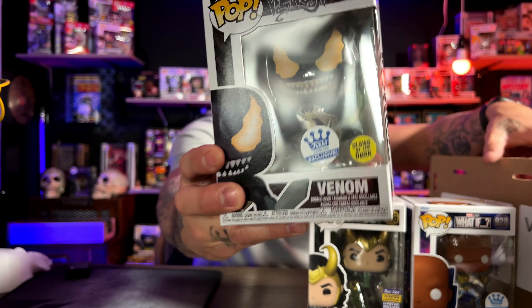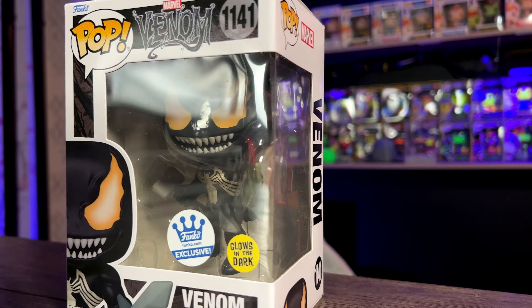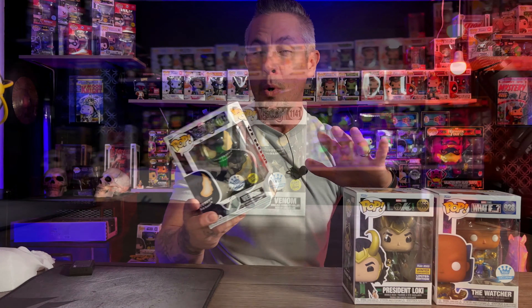And then we have the really awesome Venom. This is the reason everybody went after this box, and I guess there were some thoughts and hopes and prayers out there that this was not another product dump. Funko, shame on you for doing that again.